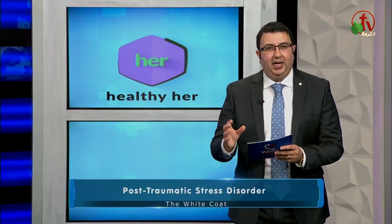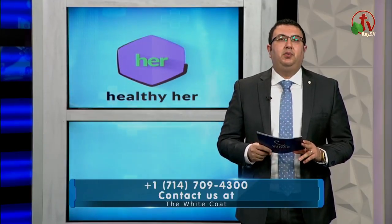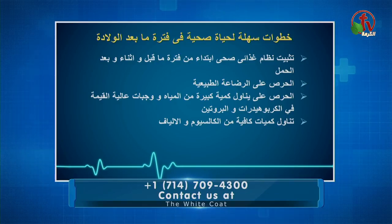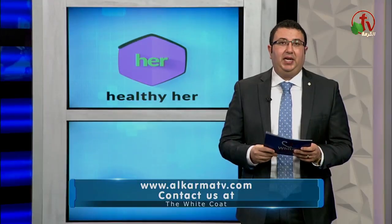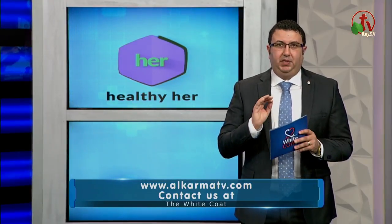رقم أربعة: مهم جداً إن يبقى في كمية كالسيوم وكمية ألياف بشكل كبير في وجباتك. ده هيساعد الهضم بشكل كبير، هيقلل نسبة الانتفاخات، وهيساعد عضلات منطقة البطن إنها ترجع لشكلها الطبيعي.